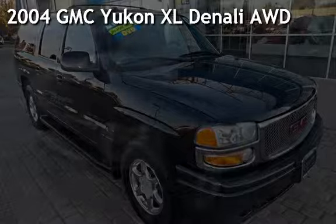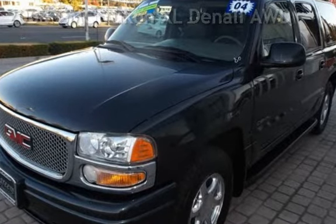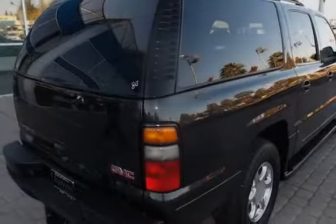Presenting a pre-owned 2004 GMC Yukon XL Denali all-wheel drive. This four-door SUV has an eight-cylinder, six-liter V8 engine, with all-wheel drive, and an automatic transmission.